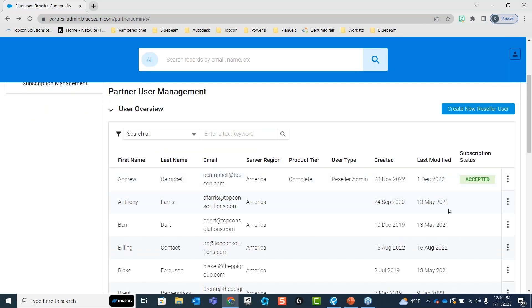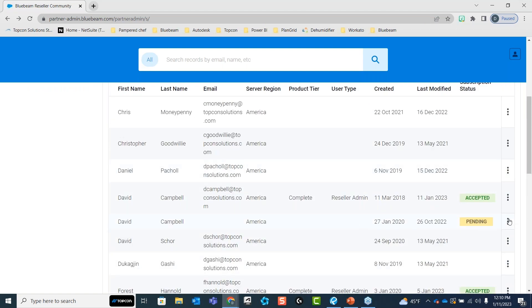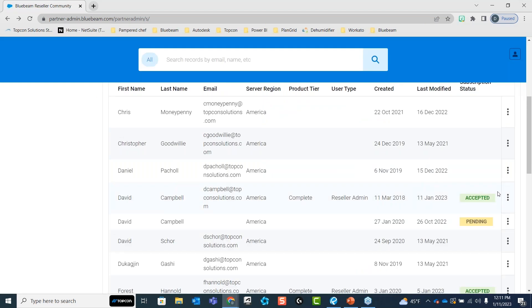Once you bring users in, you can get into each user's information and modify their product tier. Most people when invited will come in under read-only, because they haven't been assigned a subscription yet. You'll then assign that subscription here. You'll need core or complete at least to utilize the cloud, Studio, and things of that nature. You select that user and assign the appropriate subscription.